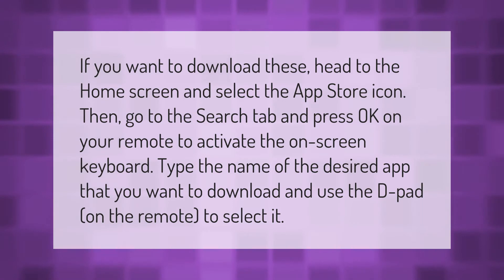If you want to download apps, head to the home screen and select the app store icon. Then go to the search tab and press OK on your remote to activate the on-screen keyboard. Type the name of the desired app you want to download and use the d-pad on the remote to select.